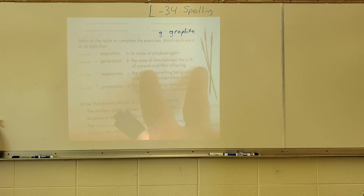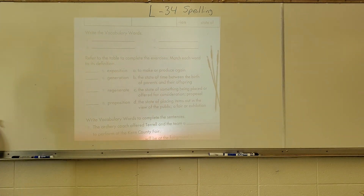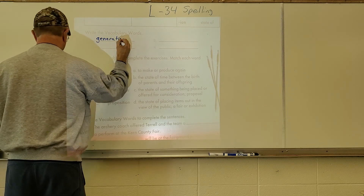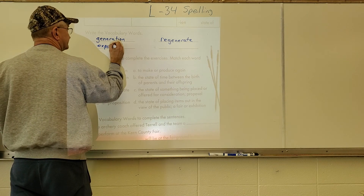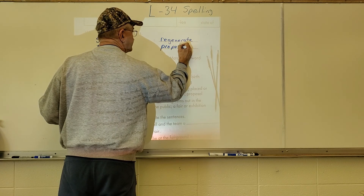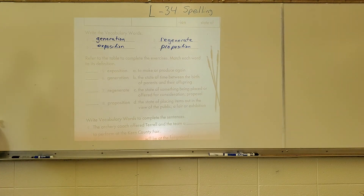Now for the vocabulary words on page 134. The vocabulary words for this week are: generation, regenerate, exposition, and proposition. Following the same pattern, the first section covers the definitions and the next section covers how the words are used in a sentence. You'll need to use your spelling dictionary in the back.